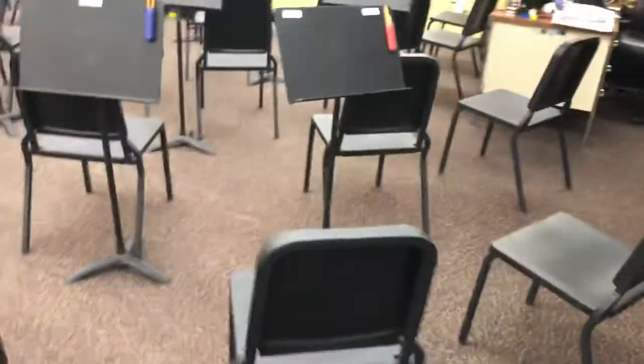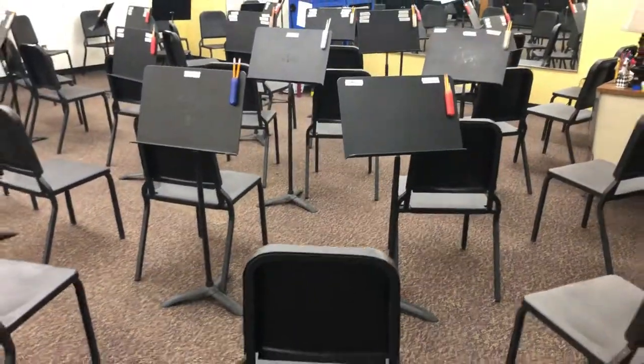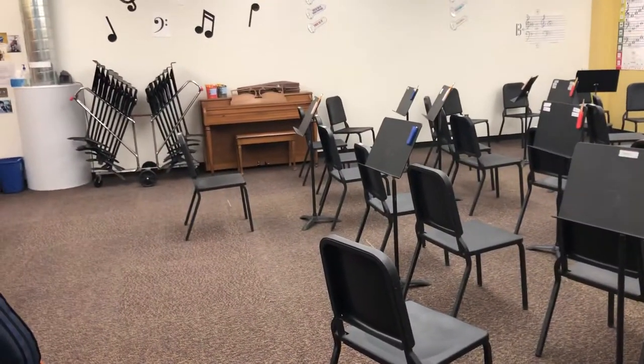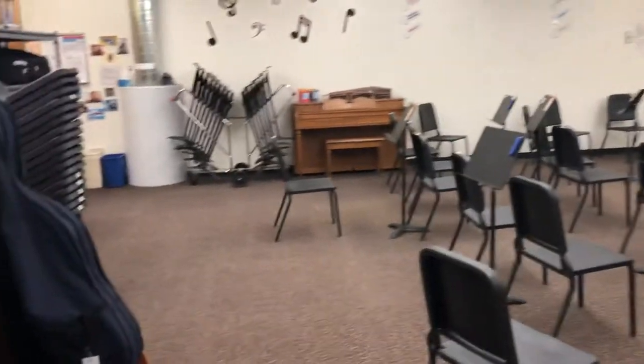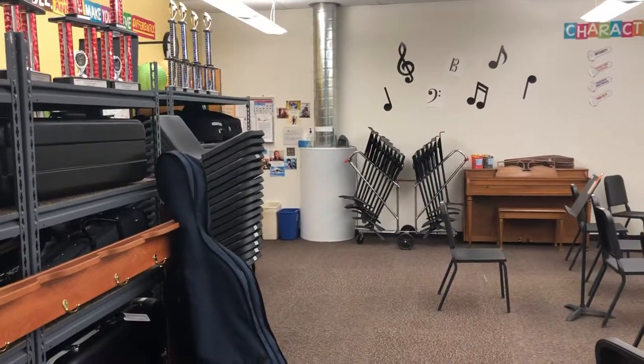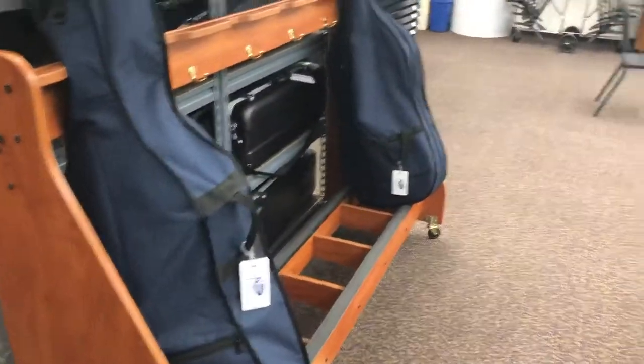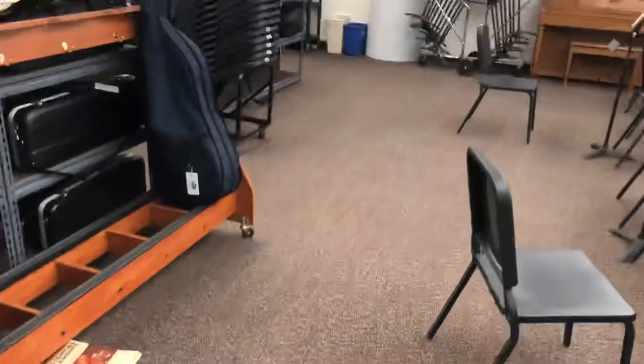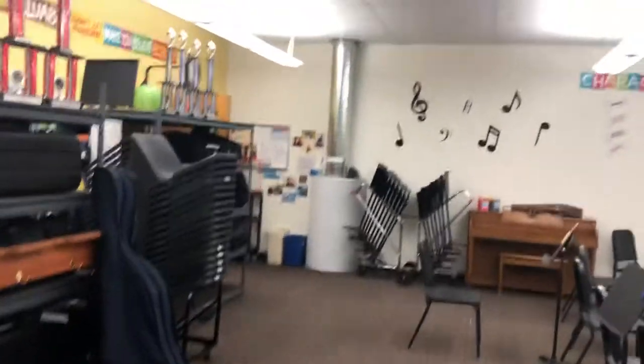The room right now is set up for my largest middle school class of 35. When it's time for my fourth graders and fifth graders on Fridays to come together, I have to wheel out that music stand cart, put out all the chairs, and move this cello rack out in the hallway to make room for more rows to accommodate 50 students at a time.